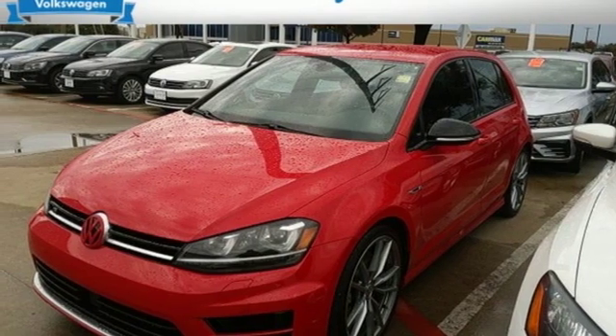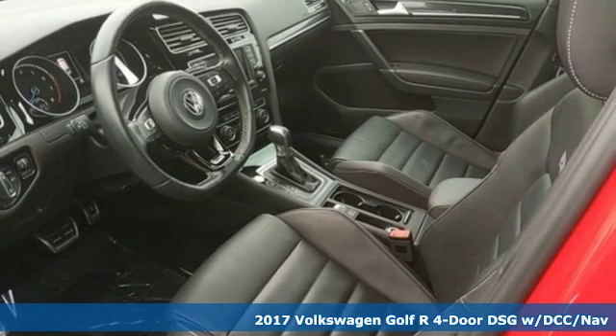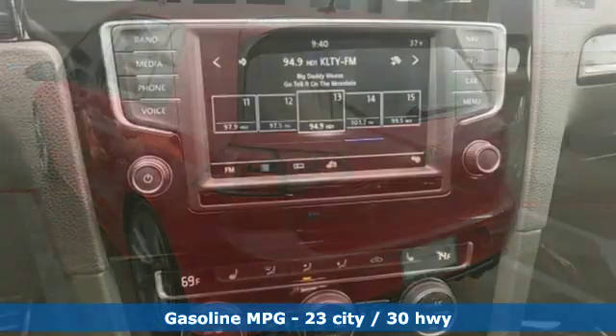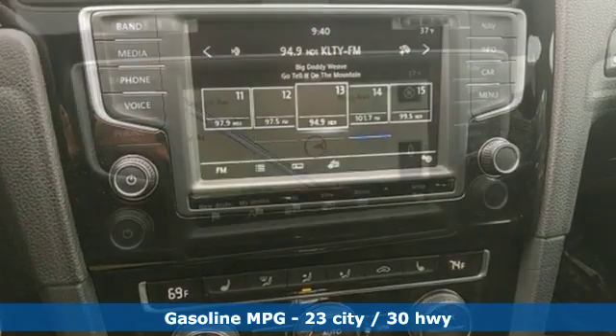It's a 2017 Volkswagen Golf R. When you hatch a plan, this is your perfect getaway. It comes with all the amenities you need: auto-shift manual transmission, automatic with driver control suspension management, and driver selectable mode.